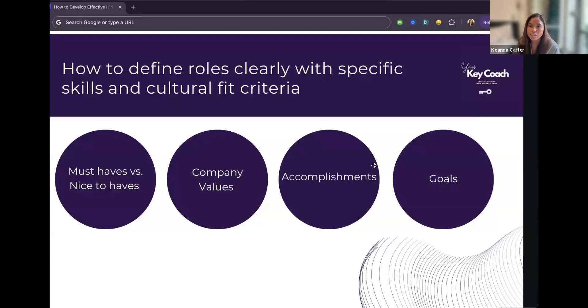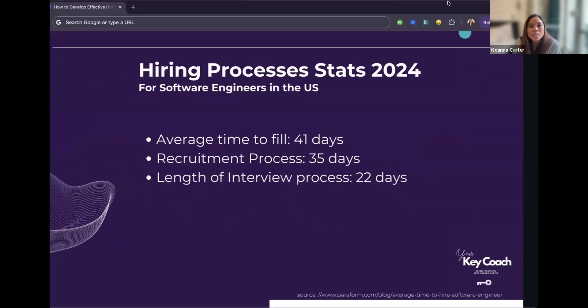Also think about company values and culture fit. Amazon does a great job — they listen for trigger words like customer service that align with their company goals. Think about accomplishments too: what has your team accomplished in the last month, quarter, or year, and how can you ask questions that connect to what you want to accomplish in the future? Make sure your questions signal whether the candidate can achieve those goals with your team.